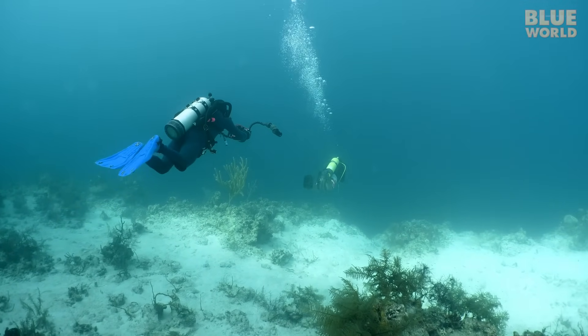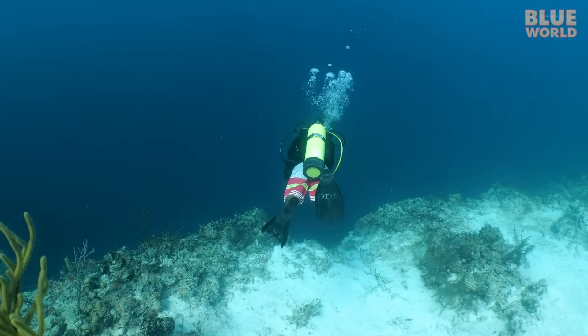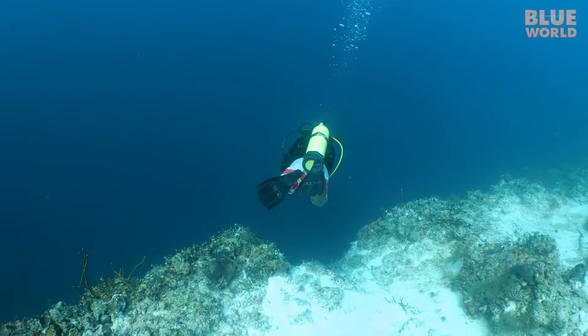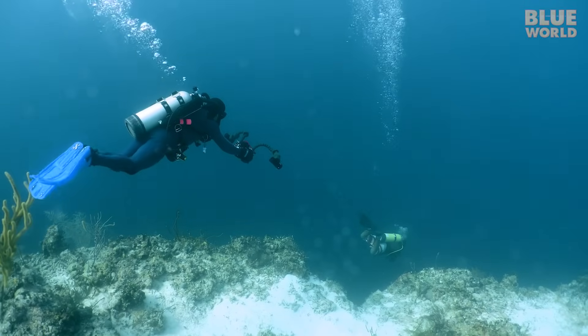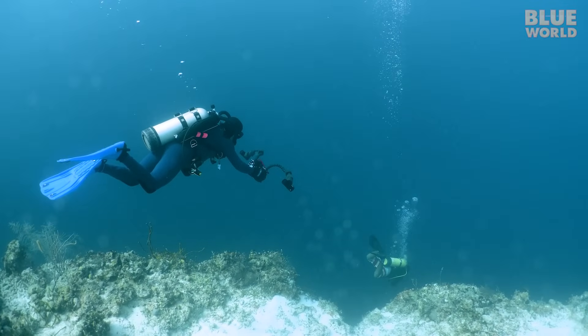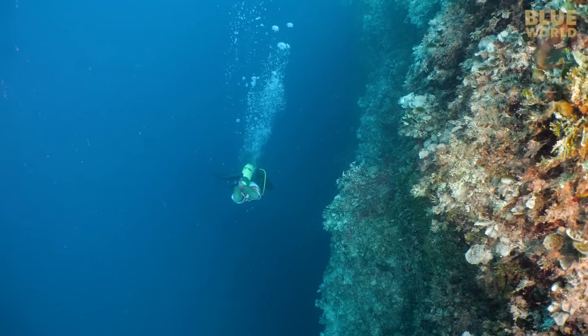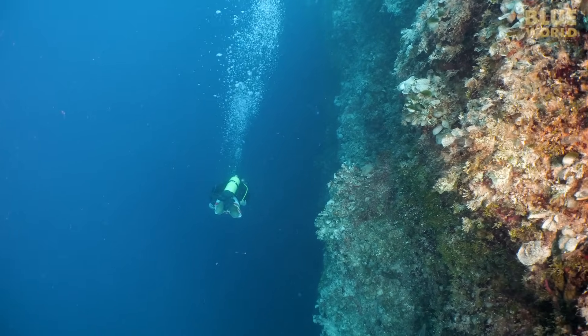Zach and I follow dive master Roke over the edge, down the vertical wall of the blue hole. It's 1,000 feet across, so we can't see the other side, and at 400 feet deep, we won't be seeing the bottom either.